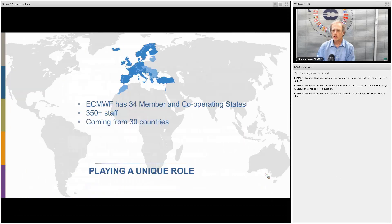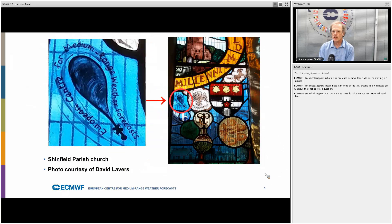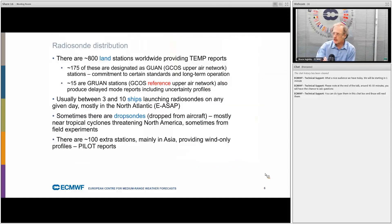The European Centre for Medium-Range Weather Forecasts is supported by 34 different countries and produces some of the best global weather forecasts available. We are based in Reading in the UK, and I was pleased to discover that our local parish church has a millennium window including an image of a radiosonde, as a sort of indication of ECMWF's presence in the parish.